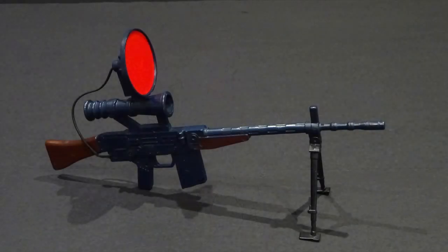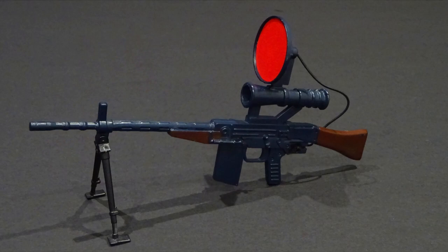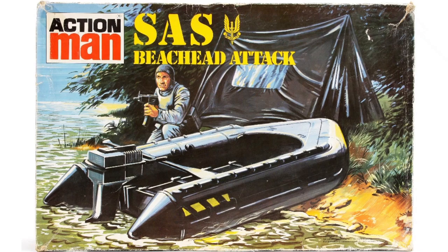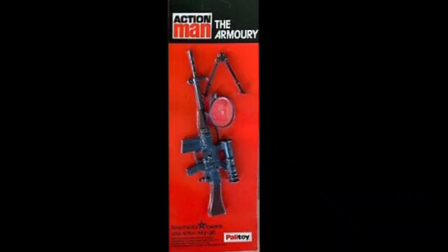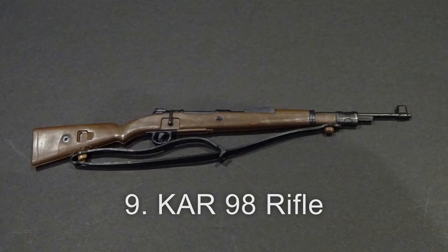Number 10: the ZIG rifle, including infrared sight and bipod. It was available in the NATO night manoeuvres armory set, SAS beachhead attack set, and the armory and equipment centre cards.